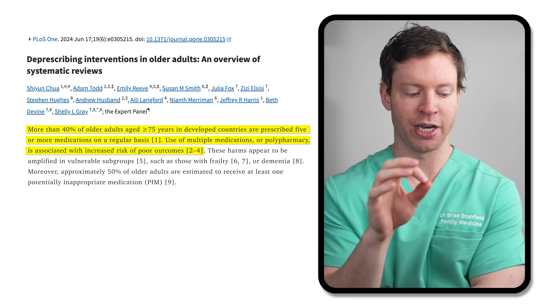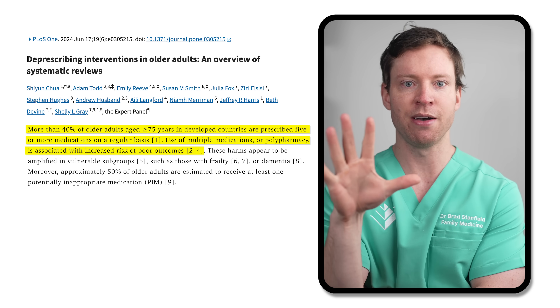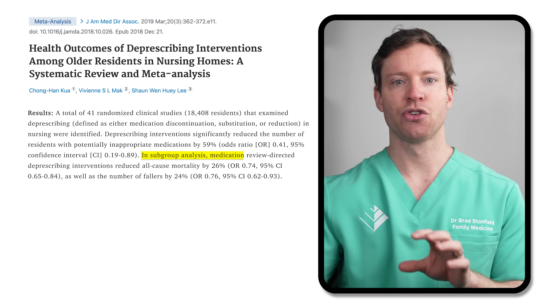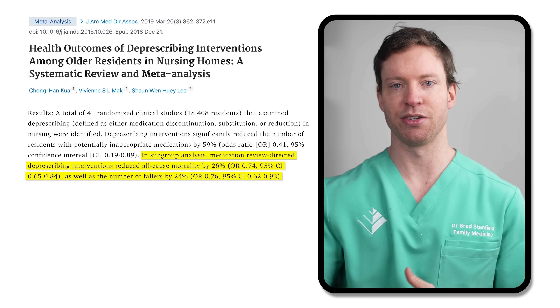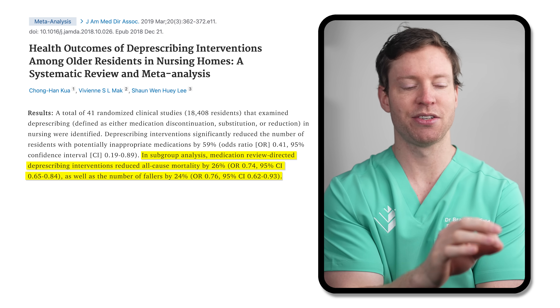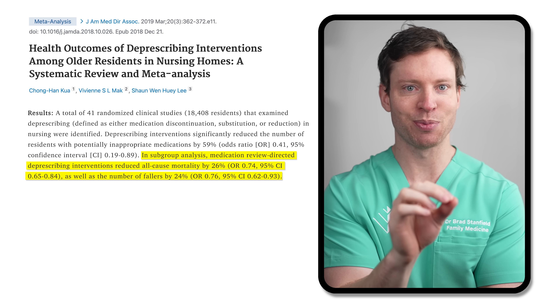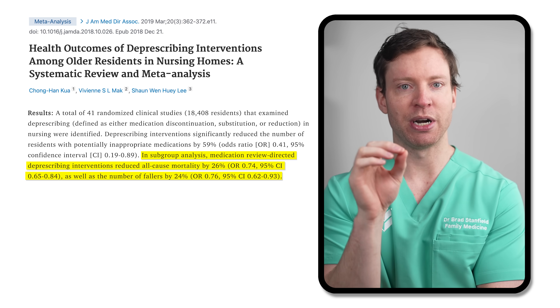Over 40% of adults over the age of 75 are prescribed five or more medications. And as I explain to my patients, while those medications may have given you a benefit when you were younger, as we get older, the risks from those medications start to outweigh the benefits and they turn into poison. In one study of nursing home residents, efforts to reduce unnecessary prescriptions slashed mortality risks by an impressive 26% and fall risks by 24%. But this raises a whole host of questions.